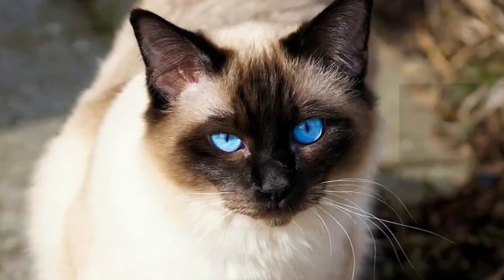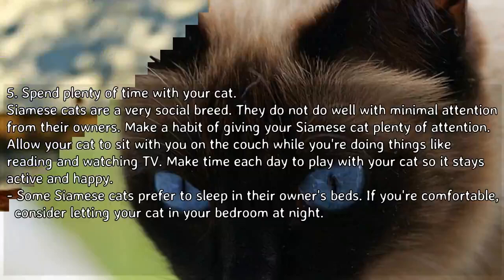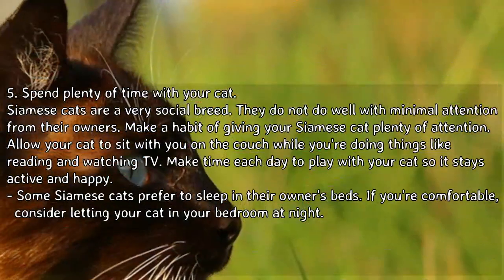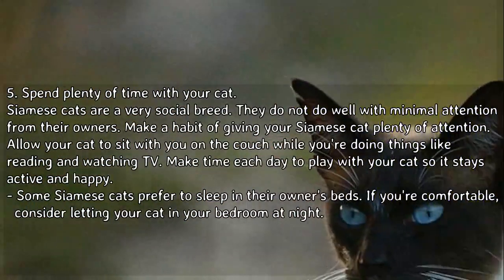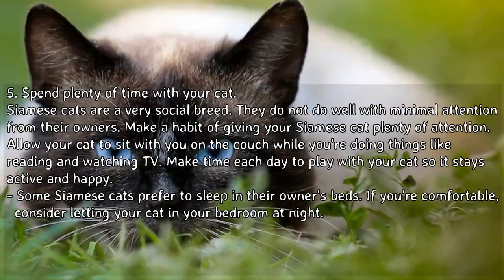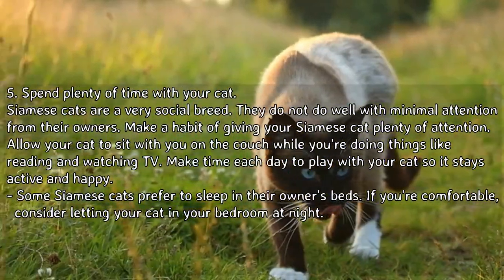5. Spend plenty of time with your cat. Siamese cats are a very social breed; they do not do well with minimal attention from their owners. Make a habit of giving your Siamese cat plenty of attention. Allow your cat to sit with you on the couch while you're doing things like reading and watching TV. Make time each day to play with your cat so it stays active and happy. Some Siamese cats prefer to sleep in their owners' beds — if you're comfortable, consider letting your cat in your bedroom at night.